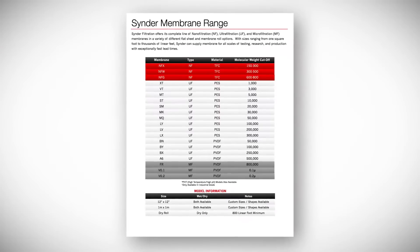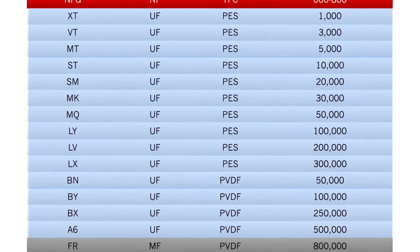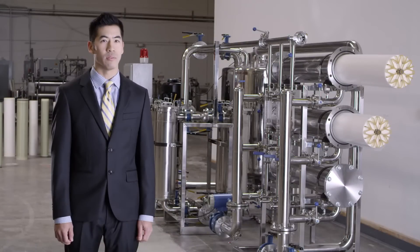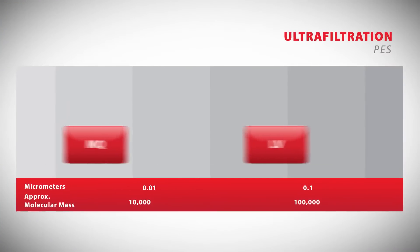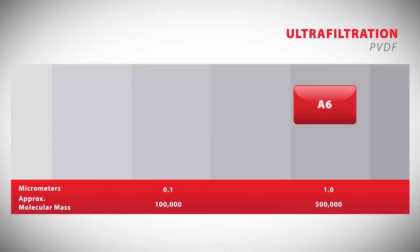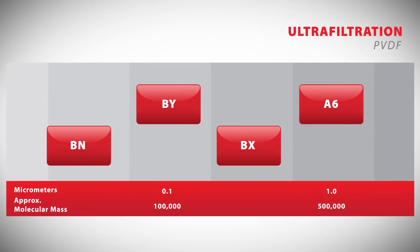Cinder Filtration offers well over a dozen different UF molecular weight cutoffs. Having a wide range of pore sizes is a great advantage in providing the ideal separation characteristics for your application needs. Available in both PES and PVDF, and with nominal molecular weight cutoffs ranging from 1 to 800 kilodaltons, Cinder's UF membranes are suitable for use in a wide variety of separation applications across numerous industries.